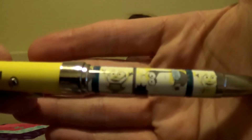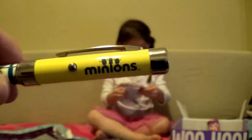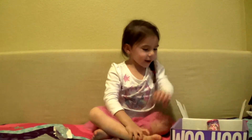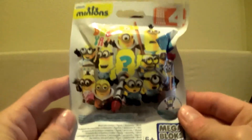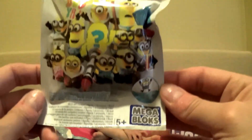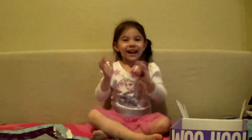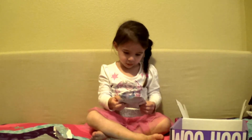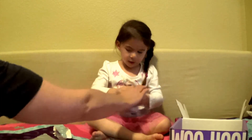They discover the Minion pen has a light - oh, there's a light! And another one - wow, lots of Minions! Next up is a Minions blind bag Mega Bloks, Series 4. Maddie tries to open it but needs some help since the scissors weren't brought along.